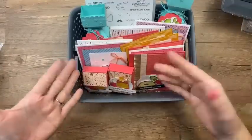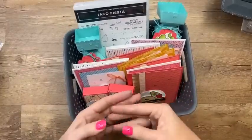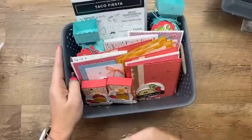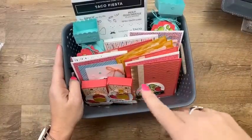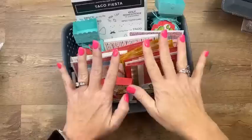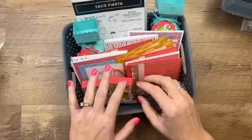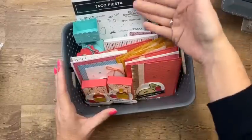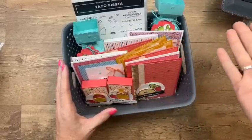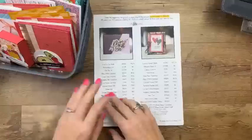My Taco Fiesta class-to-go is open for registration again. I had to cut it off earlier in the month because demand was so high. Those shipped yesterday — a couple days early. If you registered the first time, this is the exact same kit, nothing different. You can get it with or without the stamp set, and there's also a PDF/video-only option.